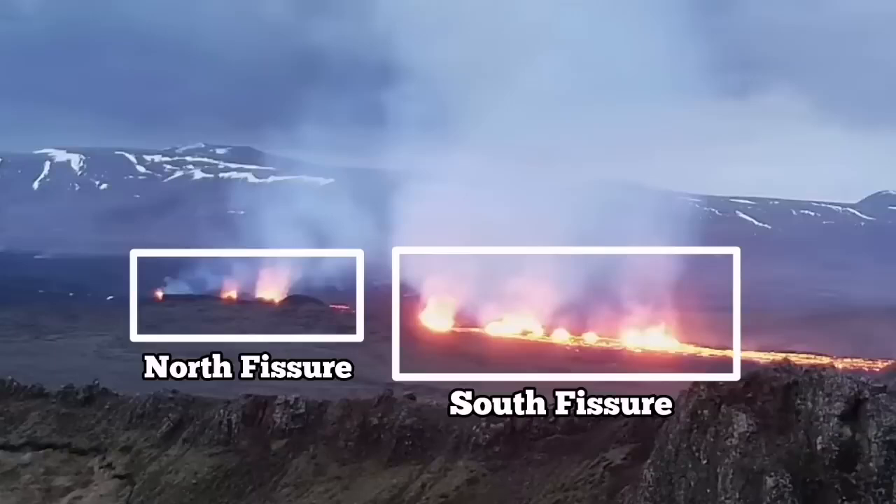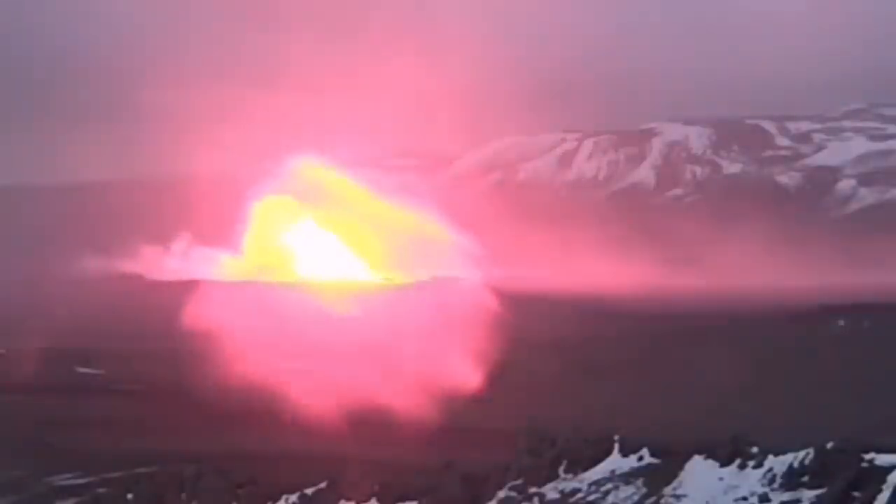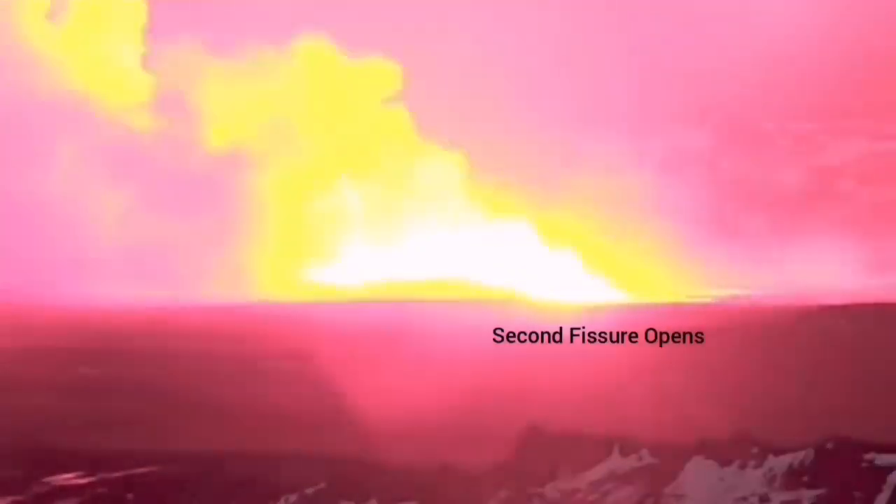There is a north fissure which erupted first and a south fissure which erupted second. This is the moment that the first fissure was opened and the second fissure opened to the right side of it, toward the south.